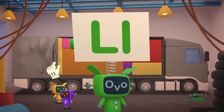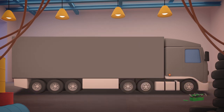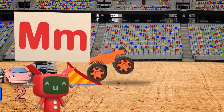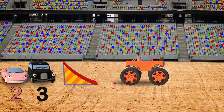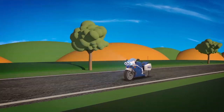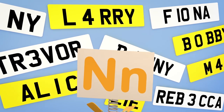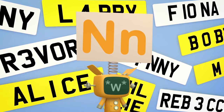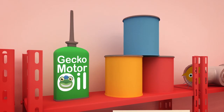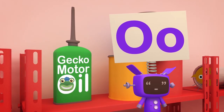L is for Larry the lorry, lugging parcels from place to place! M is for Max the monster truck, who likes to jump and race! And also for Millie the motorbike, who really enjoys the chase! N is for new number plates, so that we know who's who! O is for the garage oil can — keeps them running good as new!